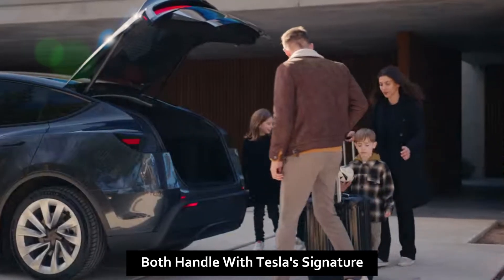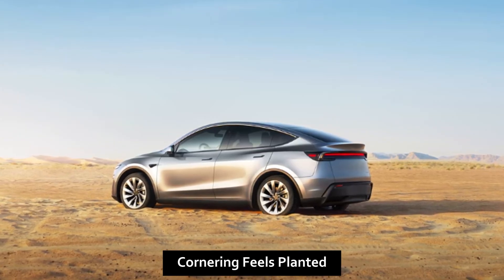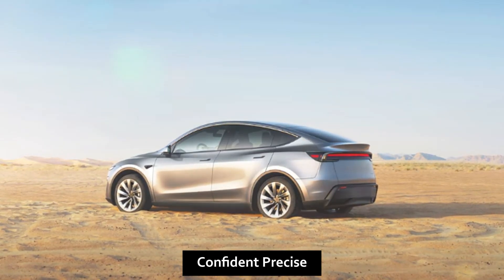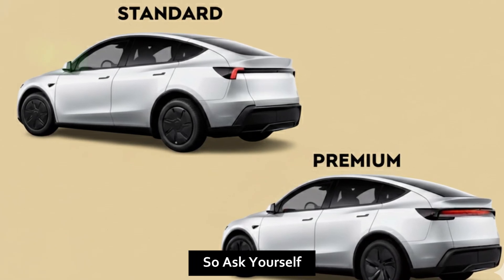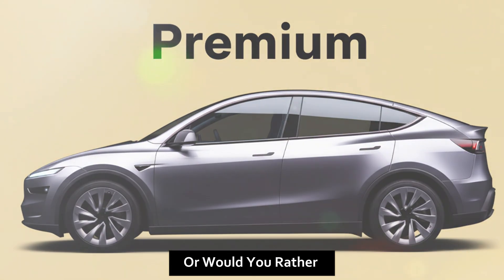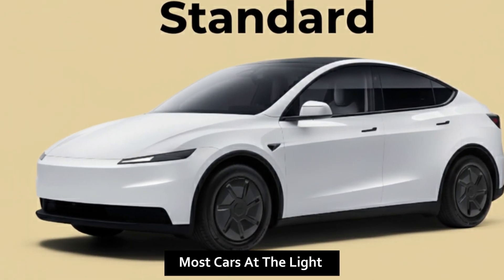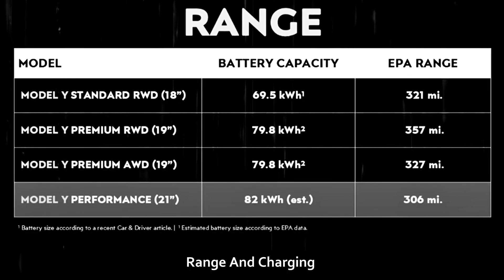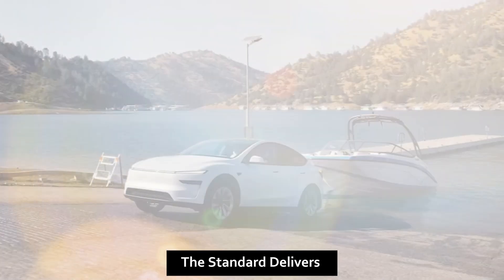Both are rear-wheel drive and both handle with Tesla's signature low center of gravity — cornering feels planted, confident, and precise. The Premium doesn't corner better, just faster. So ask yourself: do you need that extra shove, or would you rather save the money and still smoke most cars at the light?